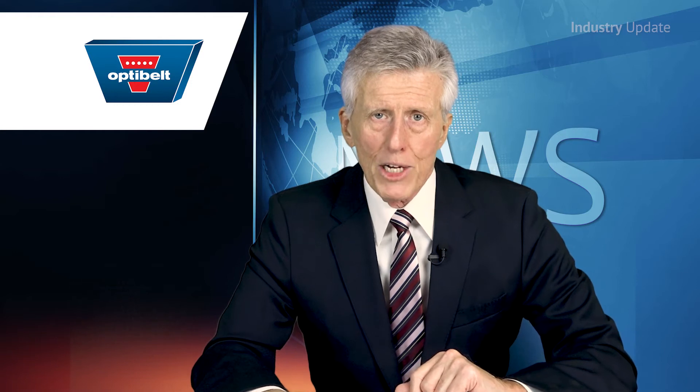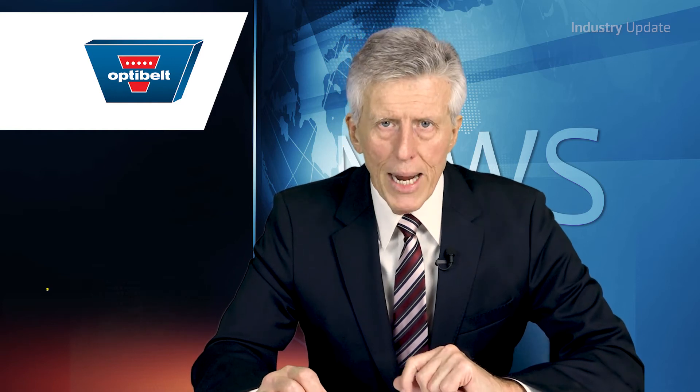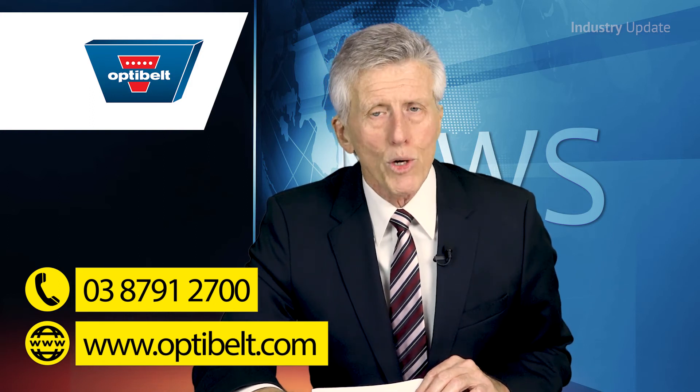Super XE Power Pro is the choice for specialist machinery manufacturers. To find out more about Opti-Belt's Super XE Power Pro, contact Opti-Belt on 038791 2700 or visit them online at Opti-Belt.com. And thanks for watching.